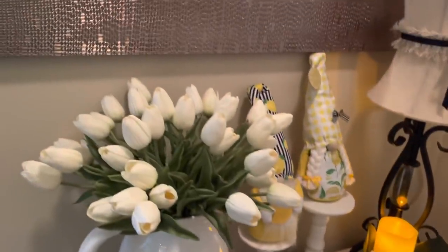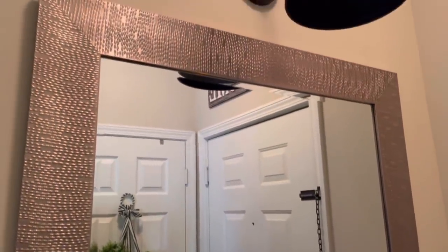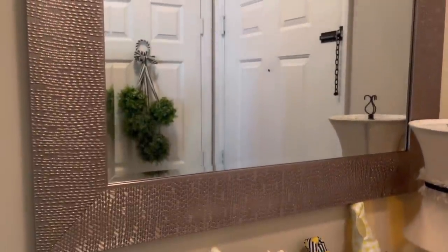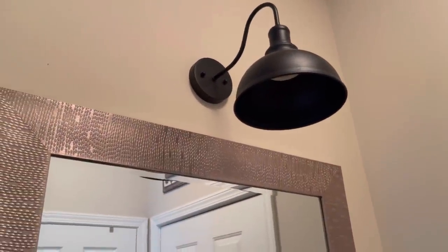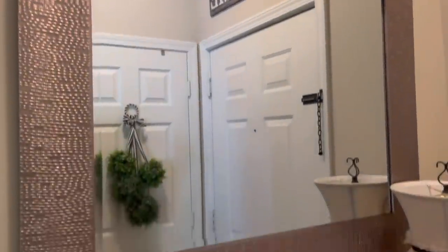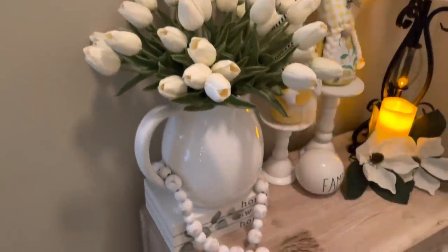Above the cabinet is the mirror we just put up a few months ago, but it's going to be changing soon because I got that round black mirror and a different one ordered from Amazon, so we'll be changing that up as well. That's how I've got my foyer decorated on this side.